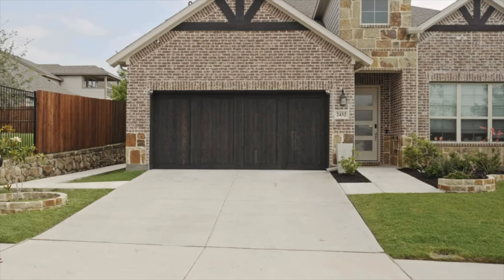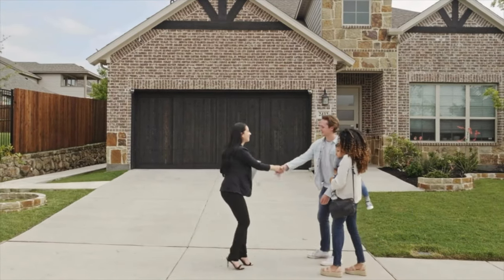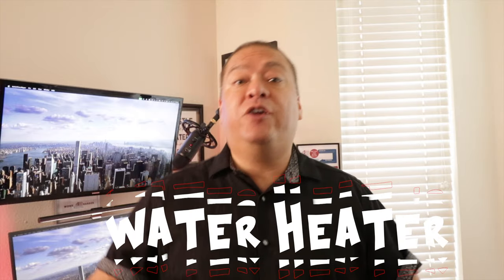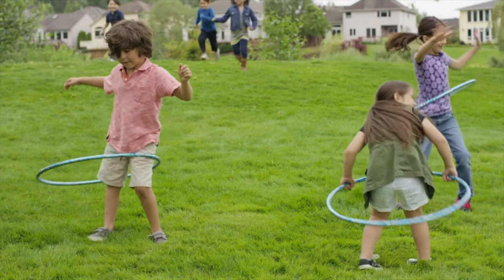When touring a home, it's essential to look beyond the aesthetics and consider the critical factors that will contribute to your comfort, convenience, and long-term satisfaction. Foundation, roof, HVAC, water heater, natural light, storage space, and the neighborhood are among the most important aspects to evaluate.